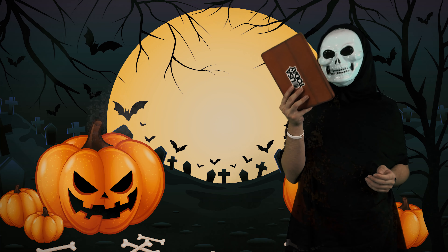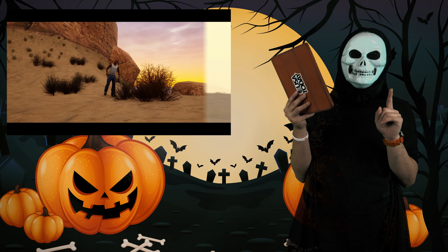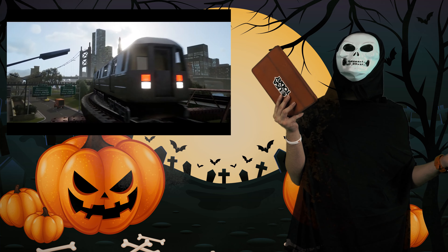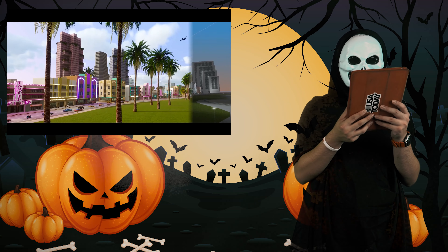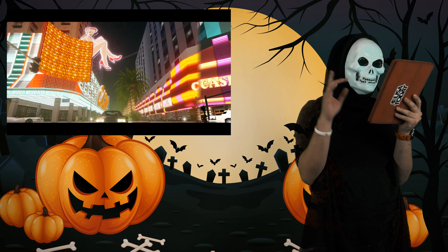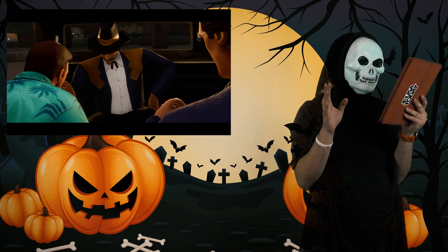The first gaming news is that the Grand Theft Auto trilogy is getting remastered for PC and consoles, including Nintendo Switch. We're talking the classic versions of GTA 3, Vice City, and San Andreas — who could forget San Andreas! Rockstar Games has confirmed all three are getting HD remasters that these games really deserve.